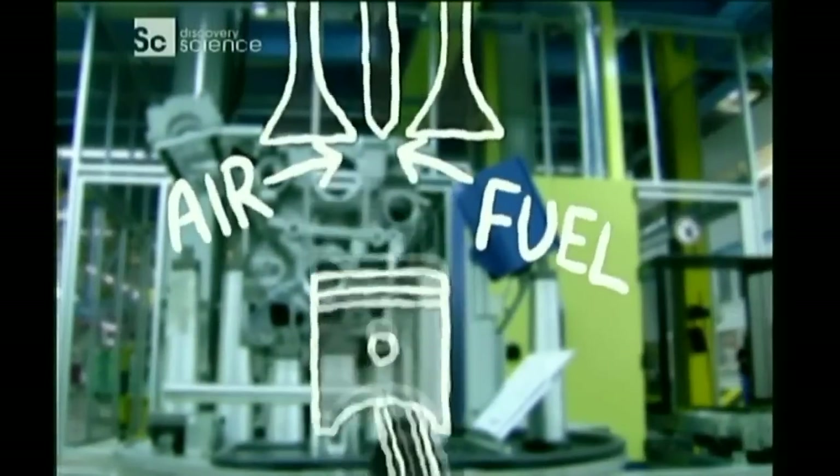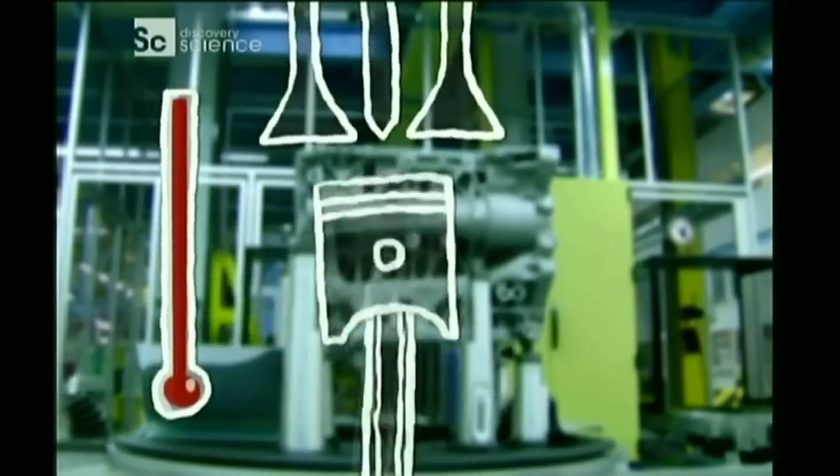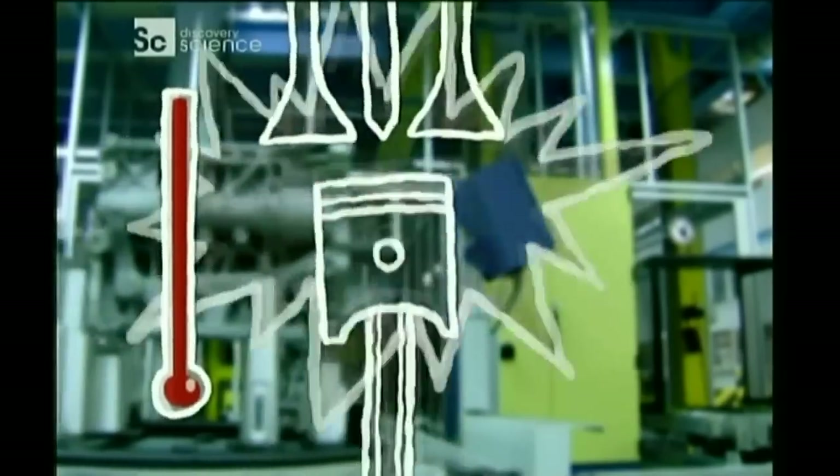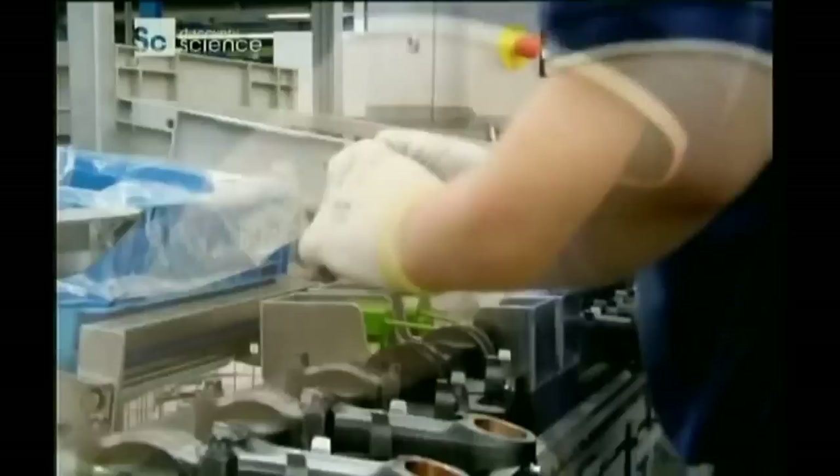With extra air and fuel squeezed into each cylinder, the flame inside a diesel engine is incredibly intense. Its pressure pushes down hard on the crankshaft and develops exceptional torque, even at low engine speed. So they made the engine lighter and faster.